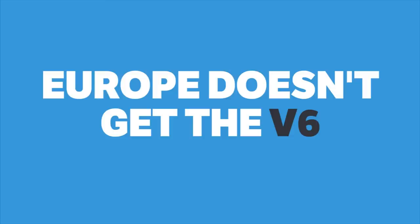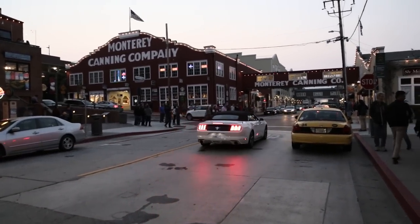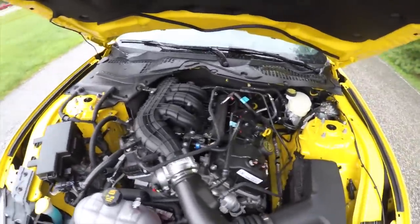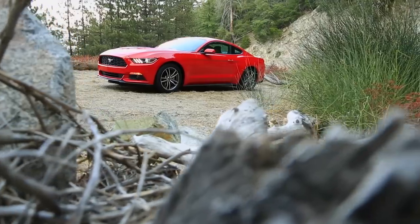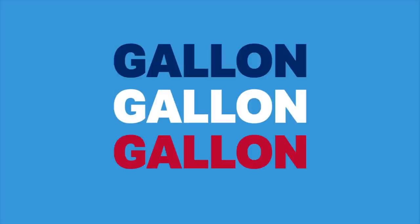Europe doesn't get the V6 engine option, and that's good. The majority, if not all of Europe, wouldn't care for a V6 Mustang. After all, it's the weakest of the bunch with 300hp, as well as being far less fuel efficient than the 2.3-litre 4-cylinder EcoBoost that produces 314hp. And if you Americans thought to hell with fuel economy, then spare a thought for us Europeans, because we pay an average of $7 a gallon, which is three times the price that you guys pay.